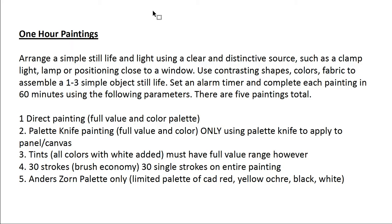The third painting uses tints. You can use a full color palette, however for every single color you'll need to use a tiny bit of white. The objective and challenge is to achieve a full value range, which can present some difficulty. Your fourth painting will be completed using only 30 strokes evident on the painting surface. You may take many strokes to apply the paint, but there must be no more than 30 evident strokes. They must be clear — I want to see them and I want you to focus on brush economy.